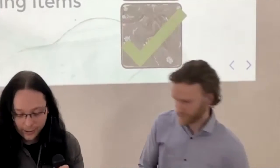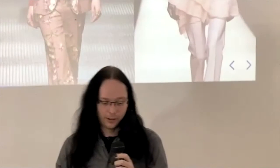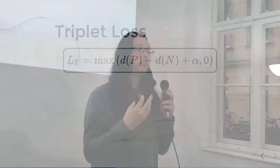The second big challenge is: how do we teach a model to understand matching styles? The answer is somewhat easy and at the same time quite intricate. We introduce a triplet loss — a loss function that we try to optimize, which contains essentially three parts.